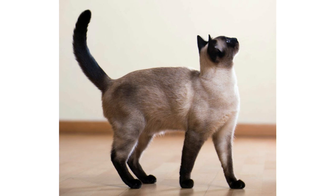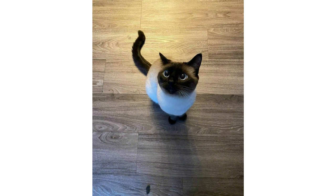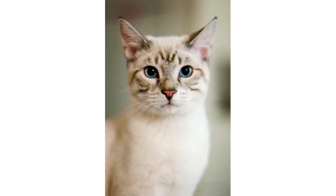Their lifespan is between 15 to 20 years, and I think that's almost the longest lifespan among cat breeds. Many other cat breeds I have explored have lifespans of 10 to 12 or 10 to 15 years only.